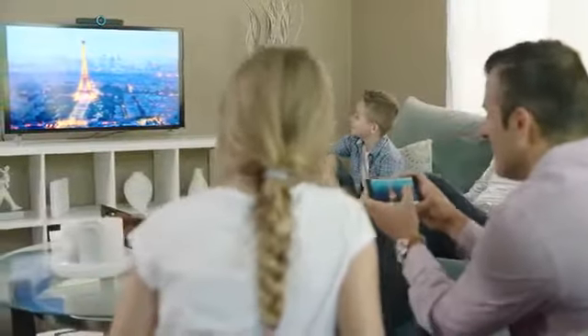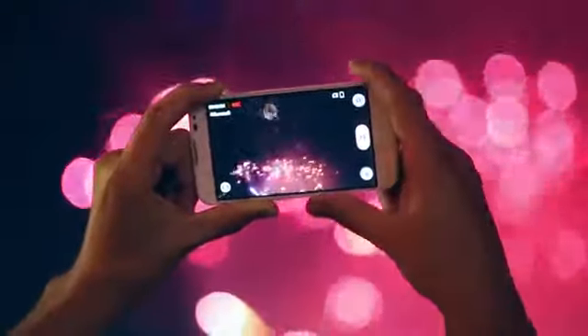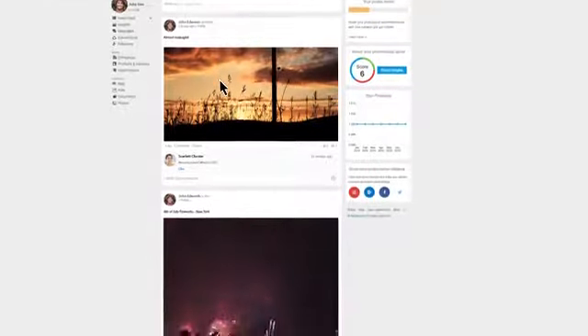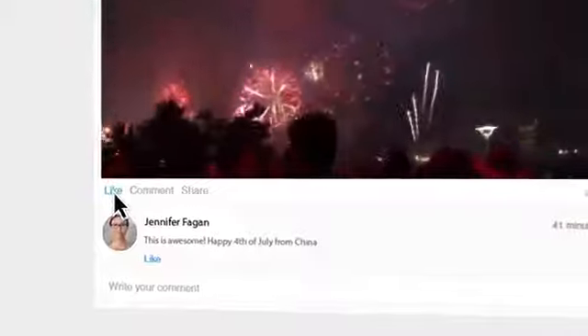Even share moments with your loved ones using Hello at home. Hello lets you broadcast your work or life events to any single person or globally through the Celebrate platform, where users can engage, like, and share.